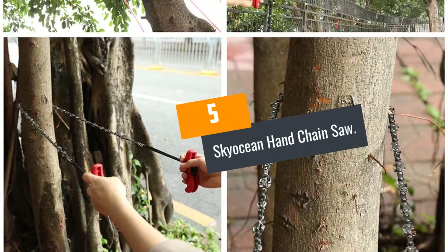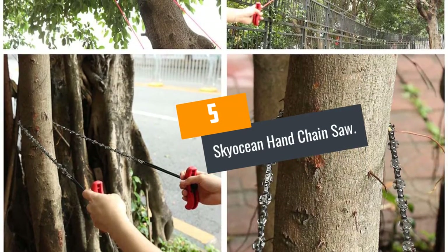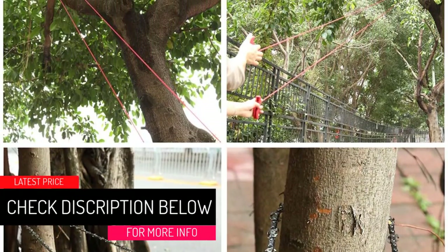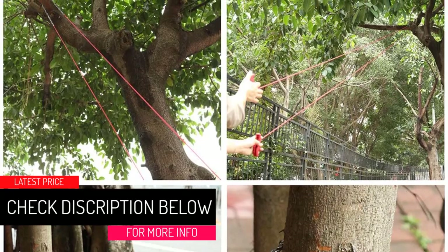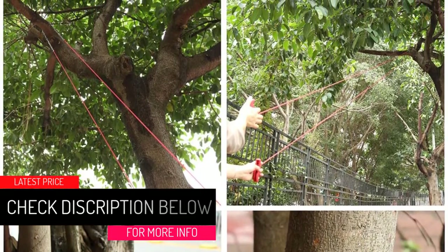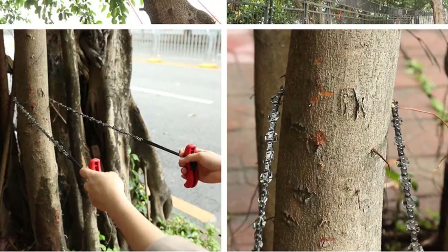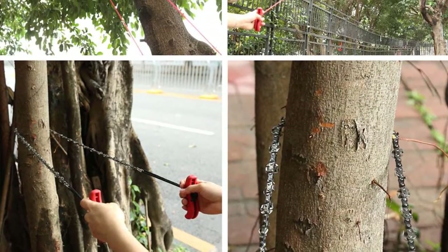At number 5: the Skyocean Hand Chainsaw. This is the best pocket chainsaw that will offer you the best value for your money. It is equipped with a self-cleaning design, saving you a lot of effort and time. Ideally, this is the ultimate outdoor tool you need to buy because it will help you trim and prune where a ladder cannot reach.